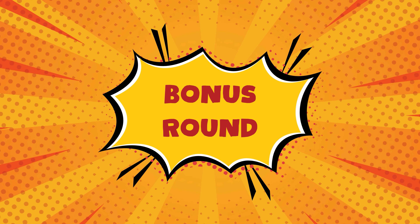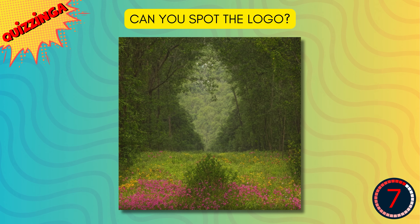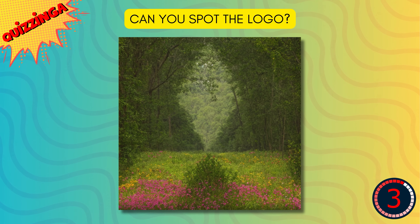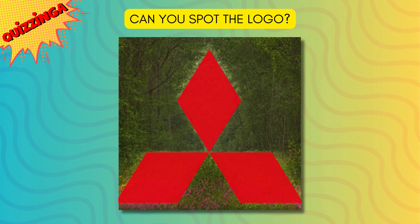Time for bonus round. Can you spot the logo in this image? It's Mitsubishi.